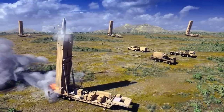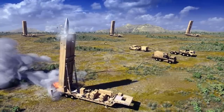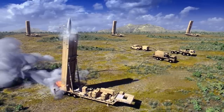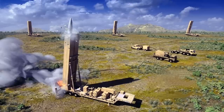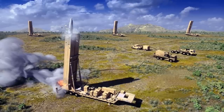An M890 trailer will be used to move the TEL. The Advanced Field Artillery Tactical Data System (AFATDS) version 7.0 will be present for battle management duties. Each TEL will have two missile canisters.